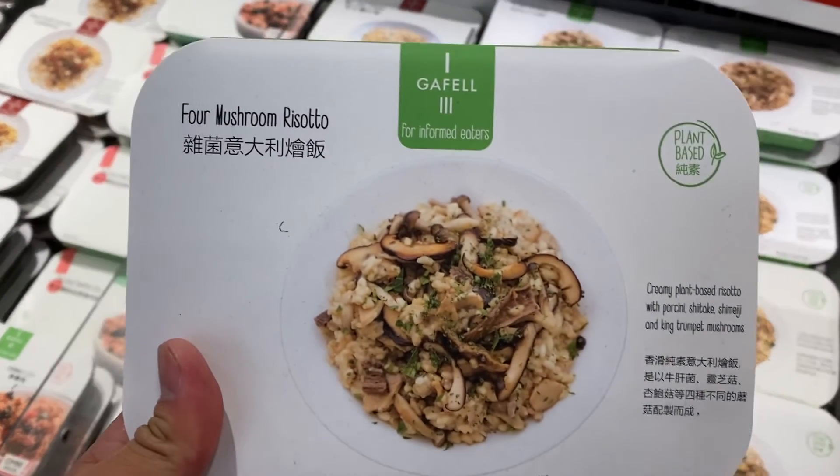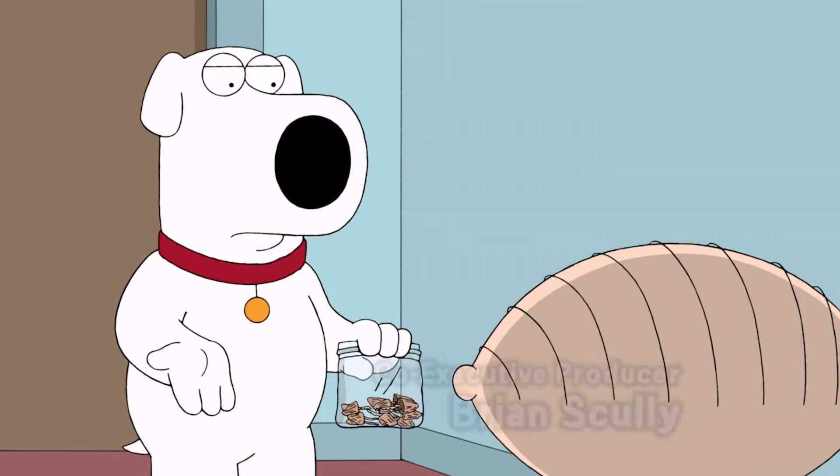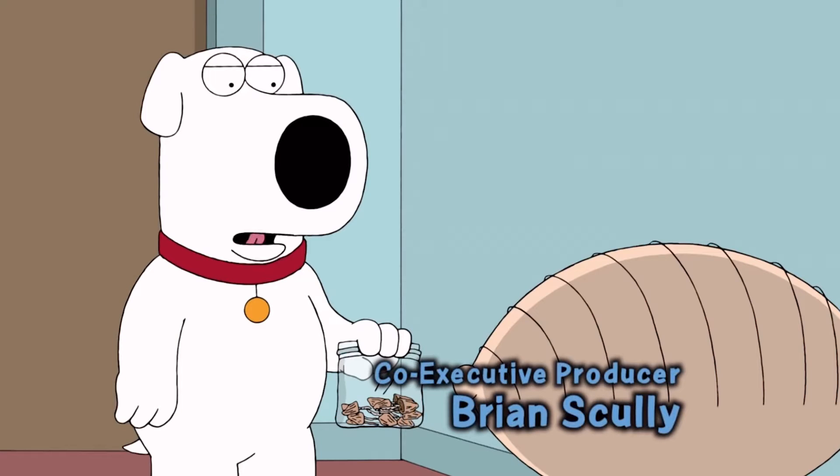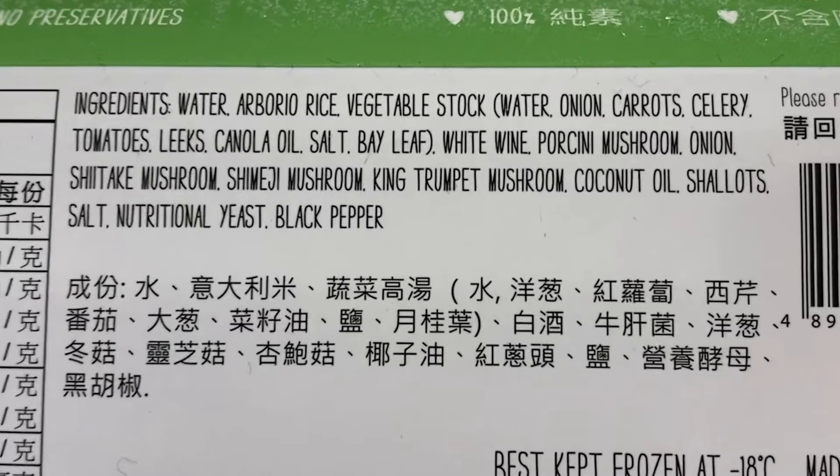And the last one is four mushroom risotto. These are mushrooms — it's a psychedelic drug, makes you see weird things and feel happy for a few hours. No, no — not this kind of mushroom!